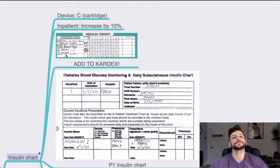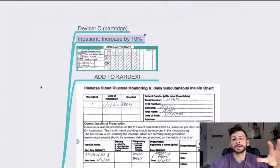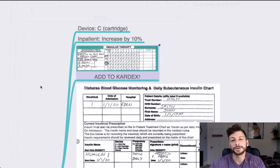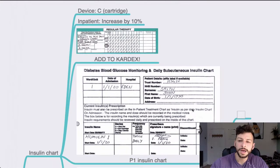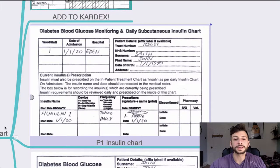Next is the insulin chart. General things to remember: device — C is cartridge, that's the most common, but the question may specify something else. If it's an inpatient, you may need to increase by roughly 10% — that's the rule of thumb, though your trust may have different guidelines. Also add to the cardex: if a patient is on insulin and has a cardex too, you may need to write 'insulin — as per insulin chart' and say 'refer to other charts'. On the front page of the cardex note 'other charts in use: insulin chart'. Page one of the insulin chart: include the specific type of insulin, start date, hospital, date of admission, and frequency.